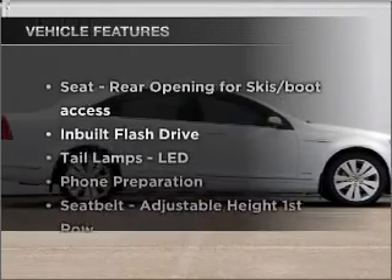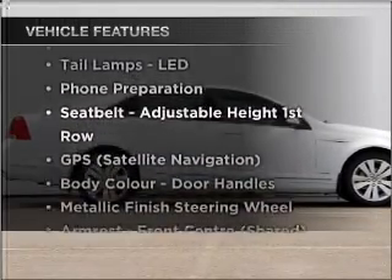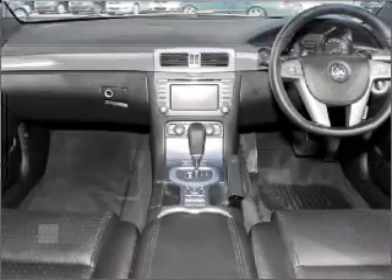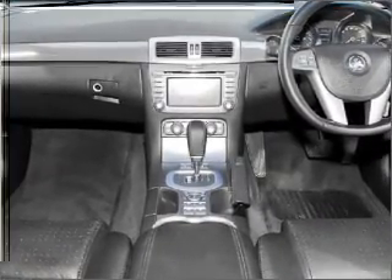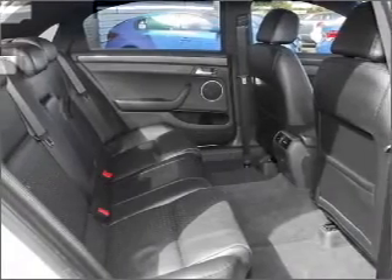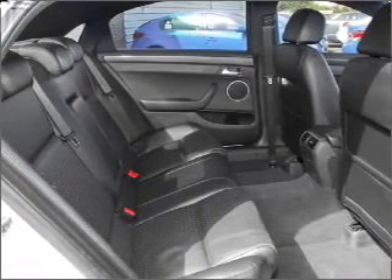Plus, enjoy these notable features that are included in this ride: cruise control, climate control, power windows, an alarm system, a CD player, audio input for your iPod, and auxiliary input for your MP3 player.